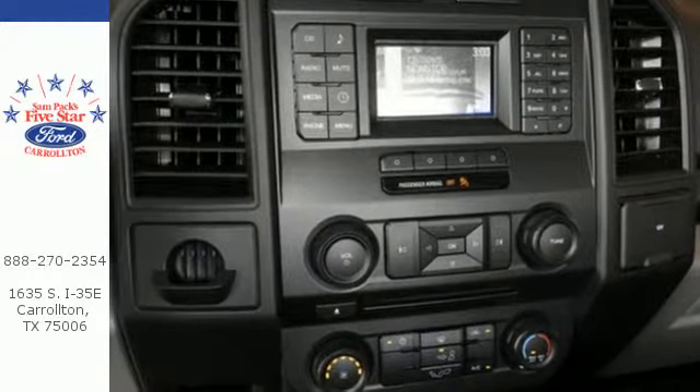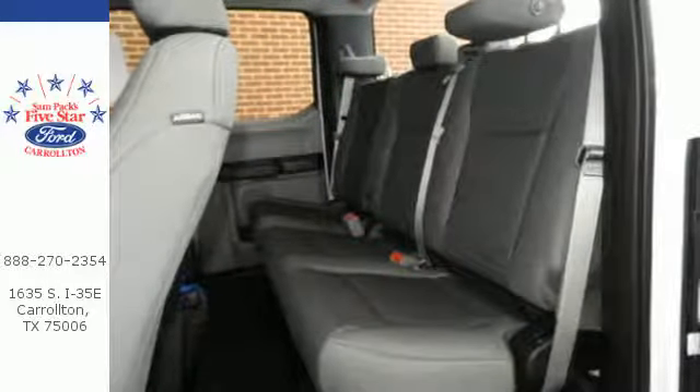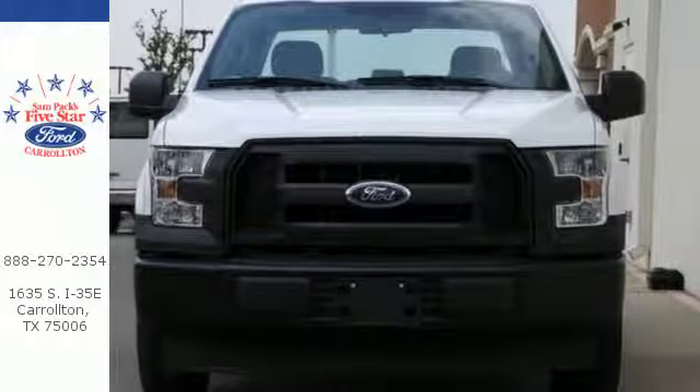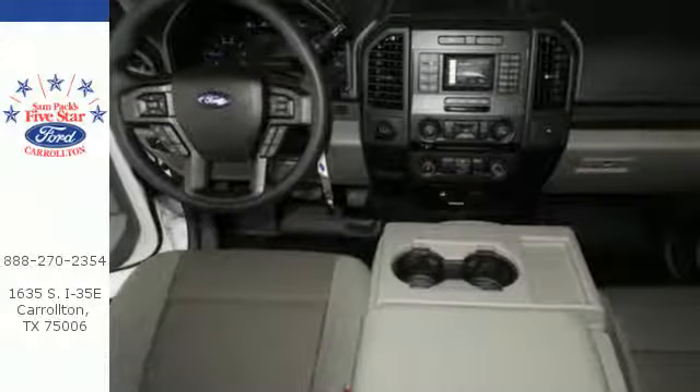This F-150 is a popular truck for its impressive payload and features that support your productivity, including cargo box tie-downs and trailer sway control. Safety features including curb control, advanced track with roll stability control and multiple airbags make this hard working truck a safe bet.